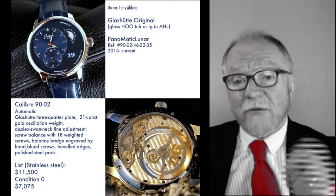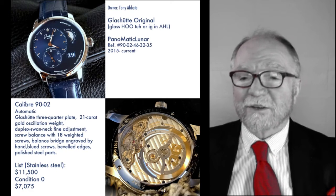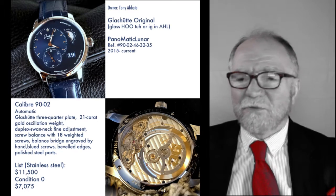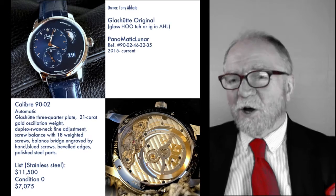The list price in stainless steel is $11,500. I think the gold version was about $23,000. However, I found it at Condition Zero — brand new — for just over $7,000. So Tony, thank you very much for letting us show this gorgeous watch of yours.